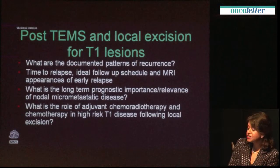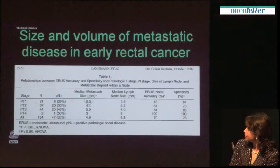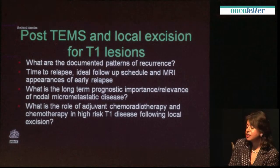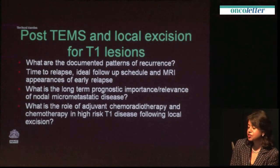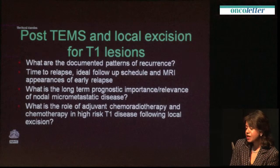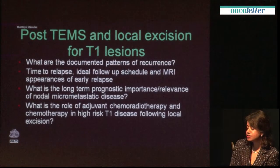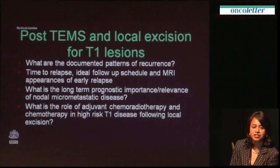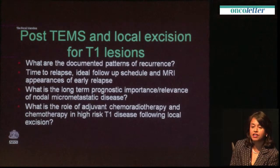In the future, what we need to understand is: following local excision, what are the documented patterns of recurrence? Is it microscopic lymph nodes, or is it tumour regrowth close to the TEM scar? What is the time to relapse after local excision, and therefore what is the ideal follow-up schedule for MRI following TEM procedures? What is the long-term prognostic relevance of these micro-metastatic nodes, and what is the role of adjuvant chemoradiotherapy in high-risk T1 tumours? None of this we know, and all of these are important research questions to address if we are to improve the management of T1 lesions.